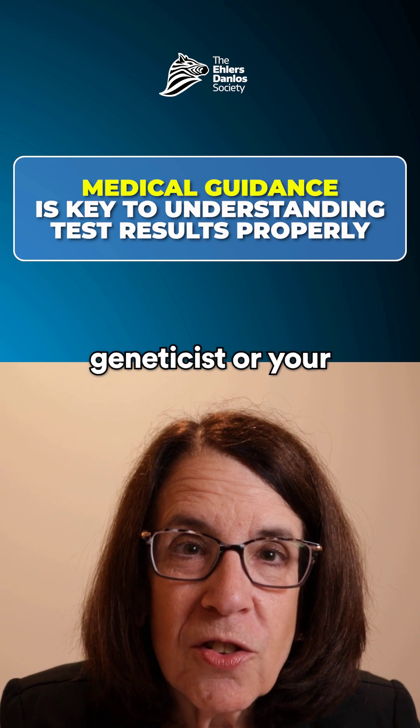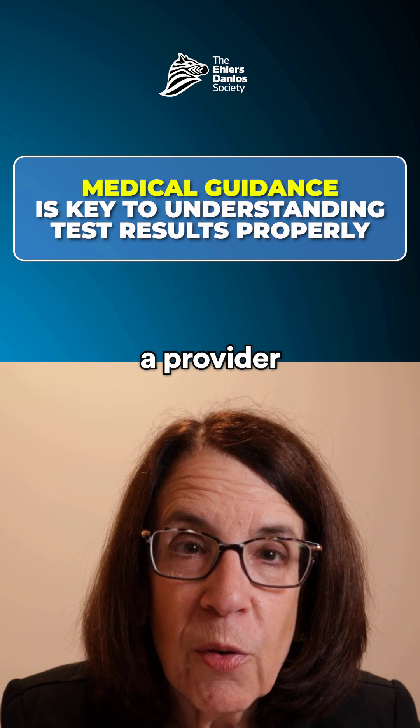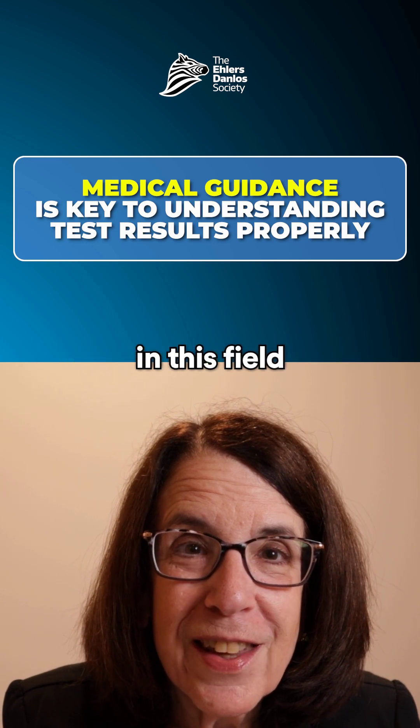I strongly encourage you to discuss genetic testing with a medical geneticist or your primary care doctor, who can help direct you to a provider who's knowledgeable in this field.